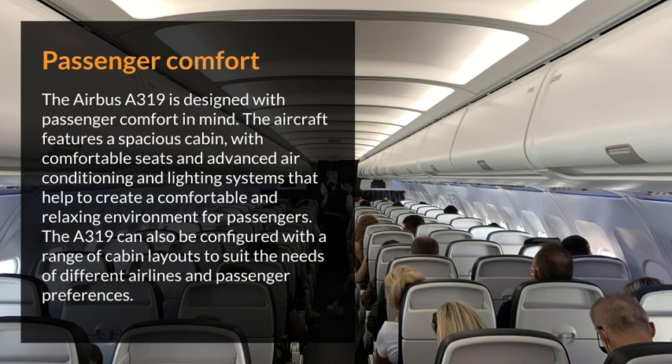Passenger comfort. The Airbus 319 is designed with passenger comfort in mind. The aircraft features a spacious cabin with comfortable seats and advanced air conditioning and lighting systems that help to create a comfortable and relaxing environment for passengers. The Airbus 319 can also be configured with a range of cabin layouts to suit the needs of different airlines and passenger preferences.